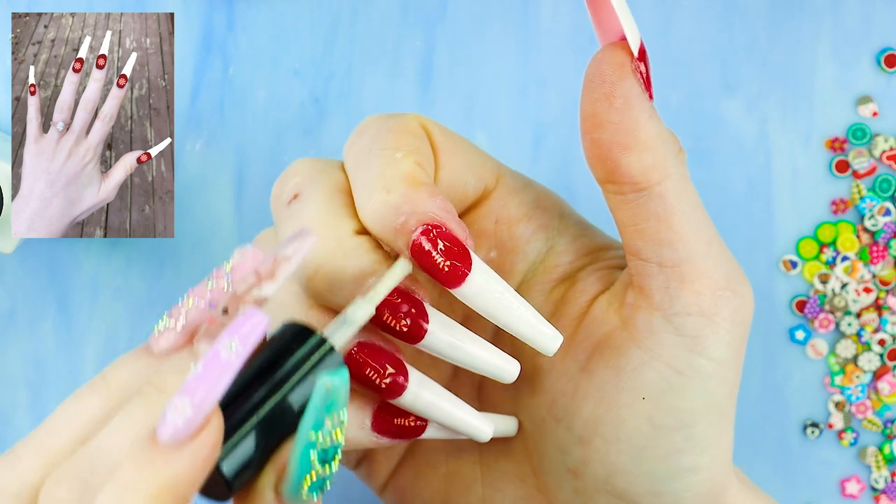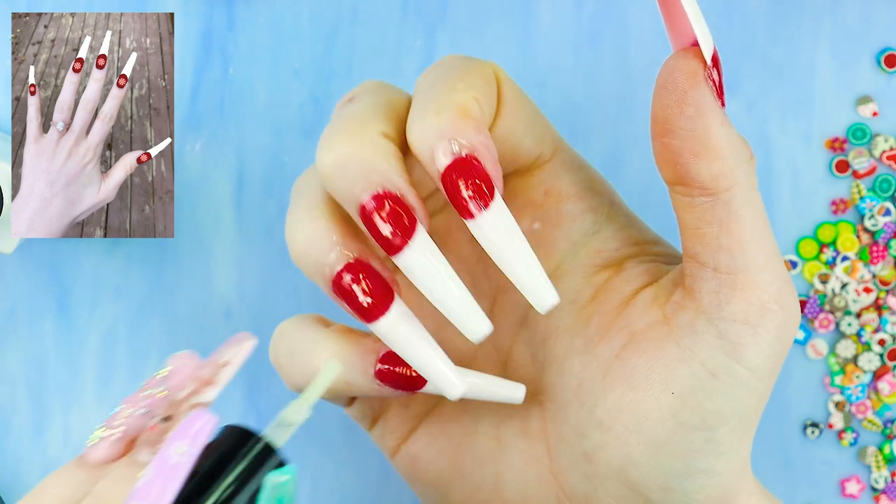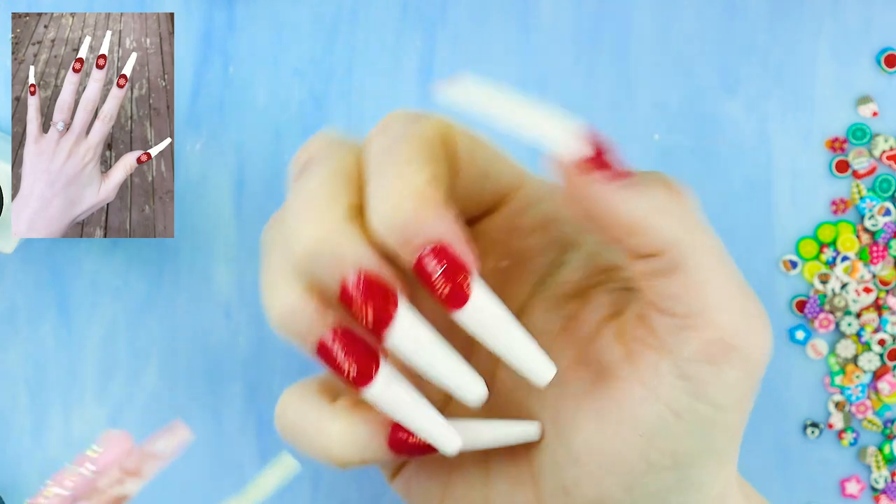Alrighty, and then I'm gonna put some cuticle oil on and let's go see the final result.